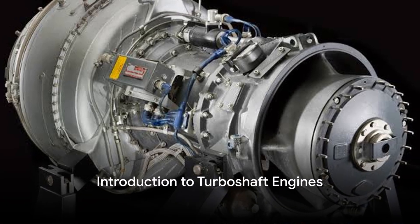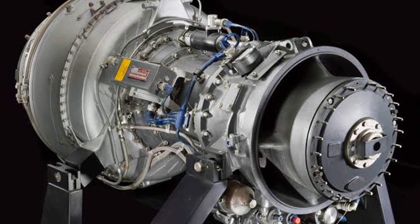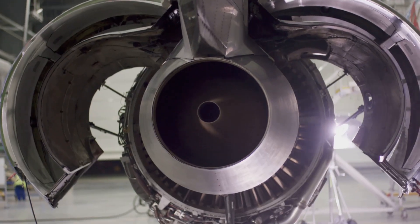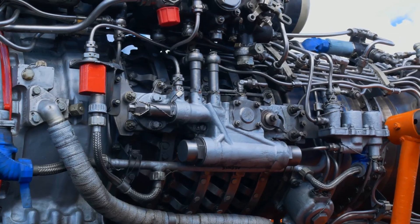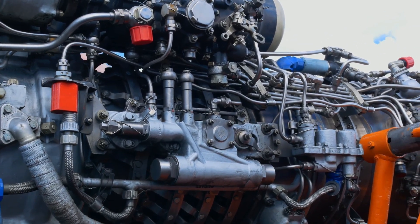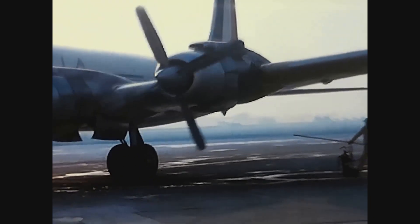Turboshaft engines are fascinating pieces of machinery designed to convert the energy from burning fuel into useful work, essentially powering aircraft to take to the skies. They are the heart of many different types of aircraft, most notably helicopters and small airplanes. The versatility of turboshaft engines is quite remarkable.